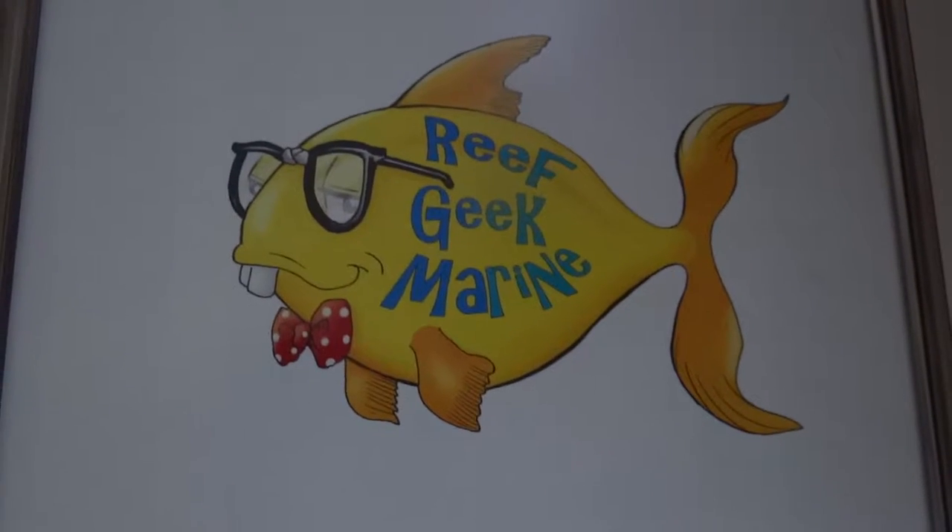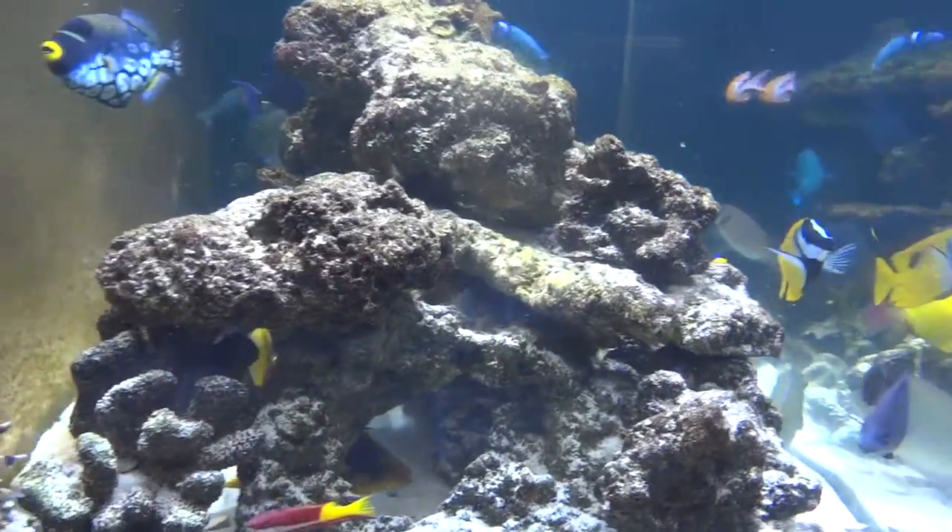Hi, this is Kevin with Reef Geek Marine. I'm known as the Reef Geek. This is our video number 33. I'm trying to show you a little bit of what we do.